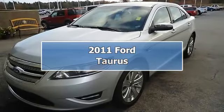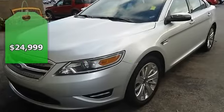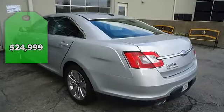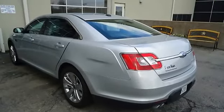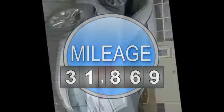Luxurious 2011 Ford Taurus Limited looks like it just came off the showroom floor. Loaded with beautiful charcoal leather interior, power windows, power locks, power mirrors, and power seats.